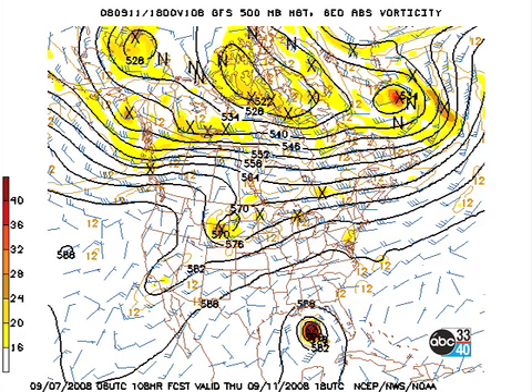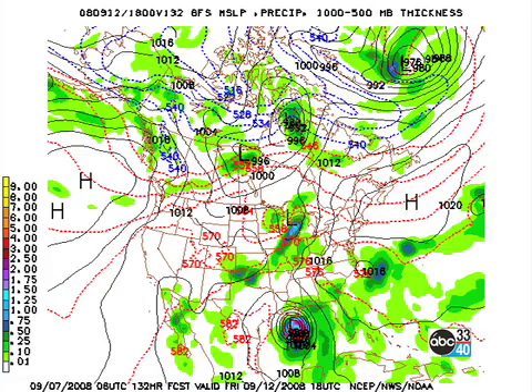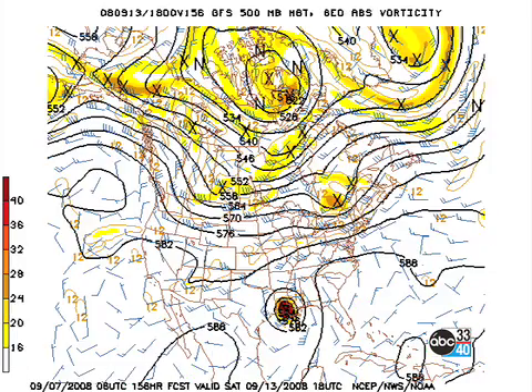By Thursday, Ike at 500 millibars is dead center of the gulf — you can see it's a formidable storm, looking like at least a Category 3 or perhaps Category 4. It'll weaken as it comes across Cuba. By Friday, it's getting close to the Louisiana coast, and it looks like landfall could be over the northwestern gulf — Louisiana and the upper Texas coast.